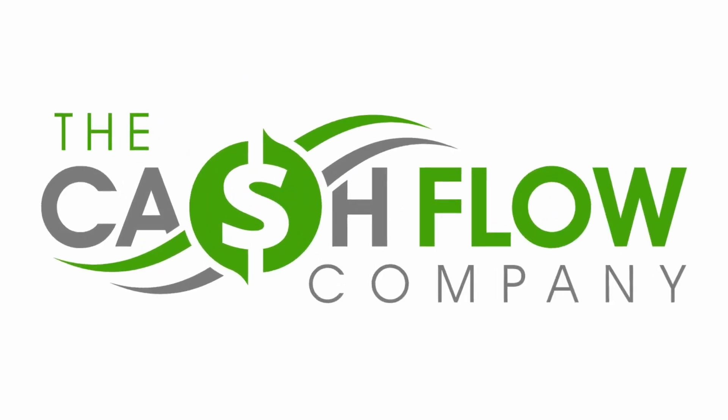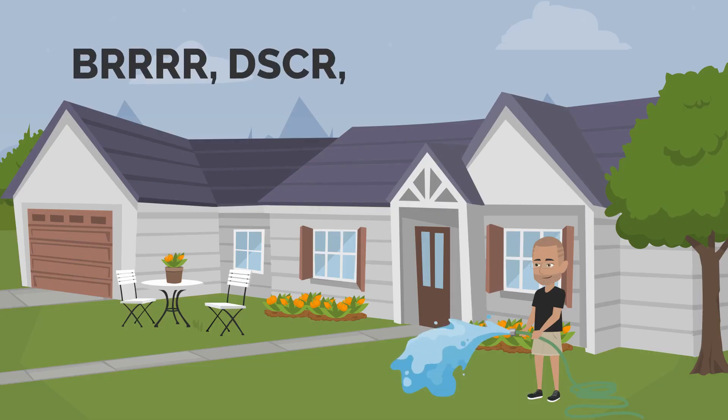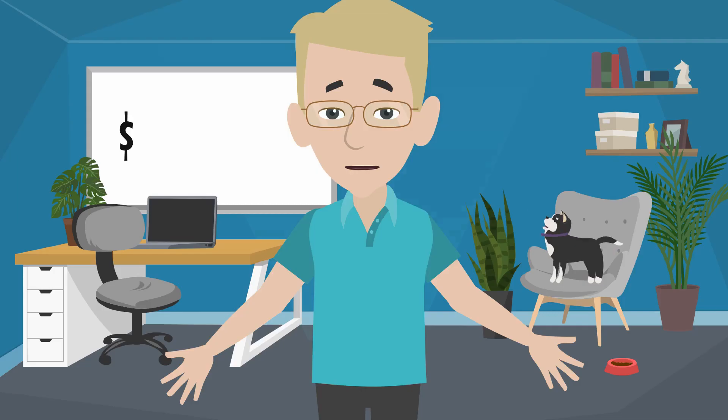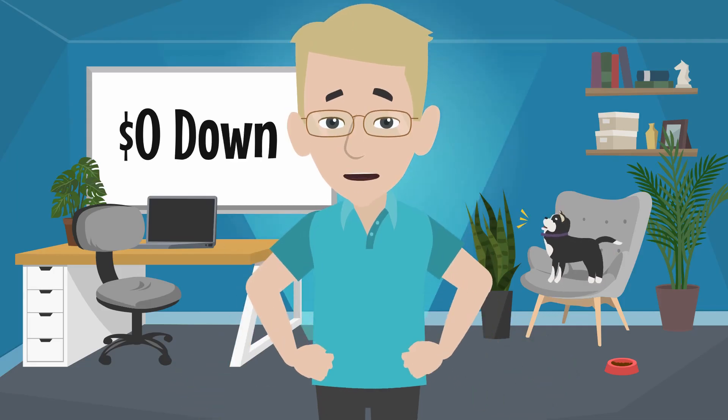Hey everyone, it's Mike Bond with The Cashflow Company. Today we're going to go over BRRRR, DSCR, and bridge loans, putting them all together. How do you get in and out of a property with zero to no money in?